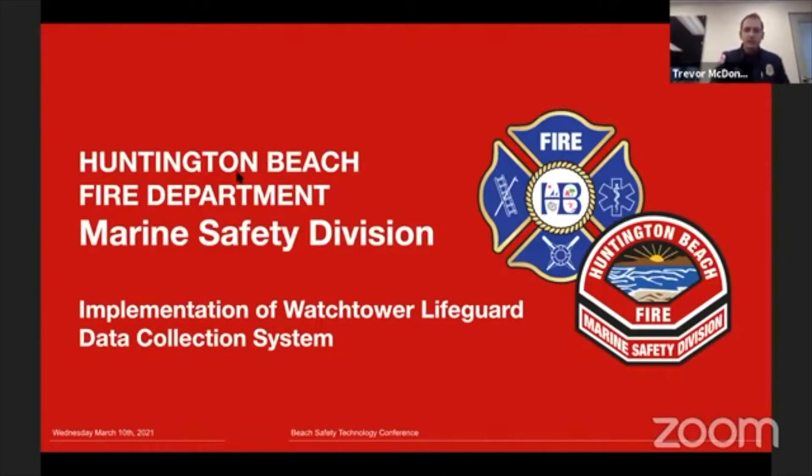It was really a process for us. Just a few years ago, we were just pen and paper, tallying up our stats and getting them at the end of the day. When we first started thinking about tech in marine safety, we were thinking of just a faster way of submitting stuff at the end of the day. As we started to work with the Watchtower developers, we realized it was going to be so much more beneficial to get live-time stats — and that's really where we moved to.